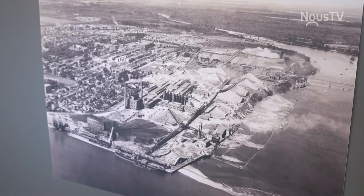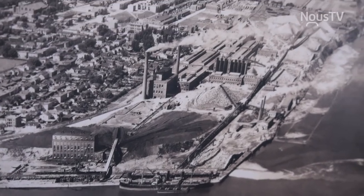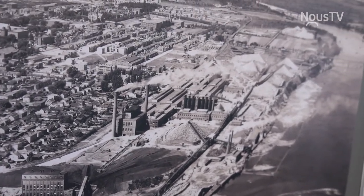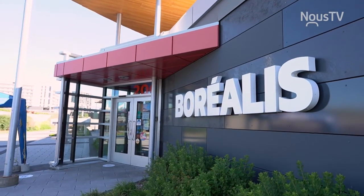Bonjour, bienvenue à Borealis. Je m'appelle Émilie Papillon. Je suis responsable des expositions ici à Borealis et à Couture-Trois-Rivières. Borealis, c'est une ancienne usine de filtration d'eau qui appartenait à la Canadian International Paper, qui était la plus grande usine au monde au moment de sa construction. Elle a été construite en 1920 et a fermé ses portes en 2000, a été démolie en 2006. Et Borealis, c'est vraiment la dernière chose qui reste de toute l'immensité de la CIP.